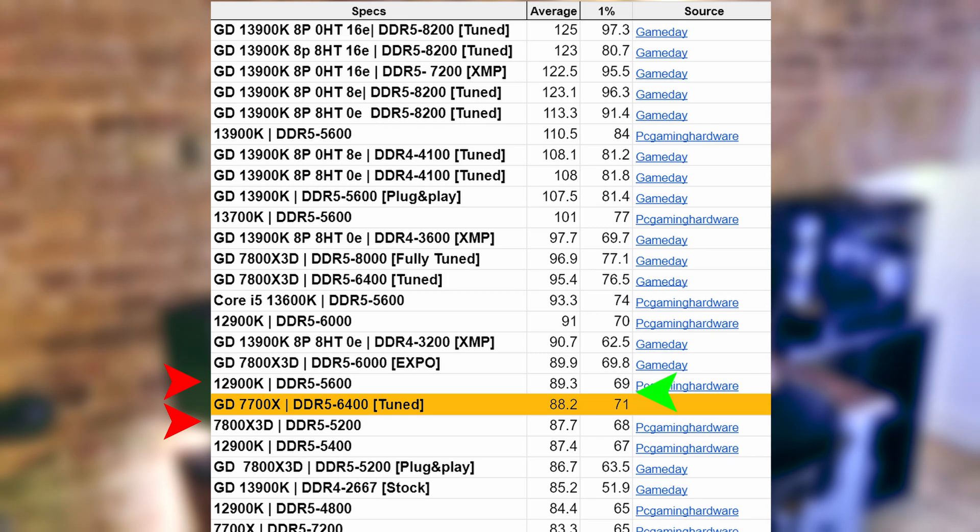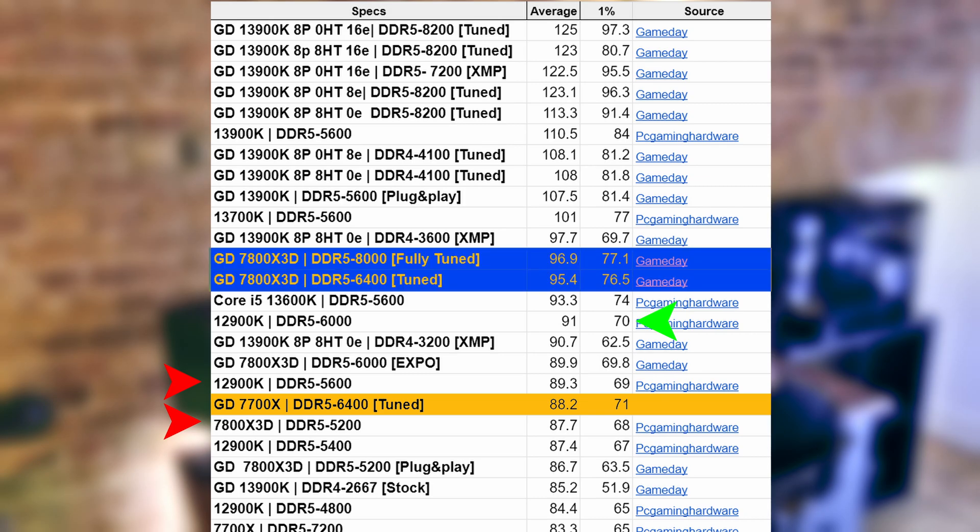Looking at the 1% lows, the performance is just above the 12900K with DDR5 at 6000MHz, but it falls short against the 7800X 3D when fully tuned. The 13900K is still the champion here. So do you think this is the kind of performance profile we would see in Star Citizen as well — where the 7800X 3D takes the lead over the 7700X, but then due to Vulkan optimization, the 13900K takes the lead completely, maybe because it can leverage more of the eCores? What do you think? I'll leave it at that.